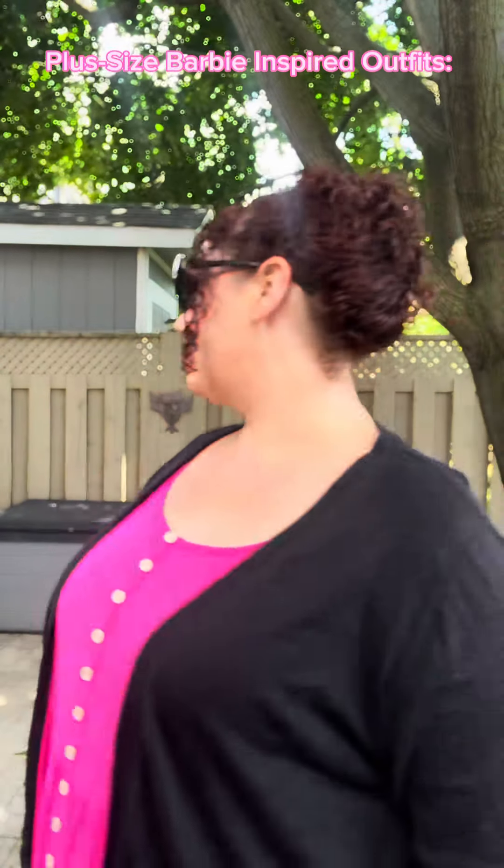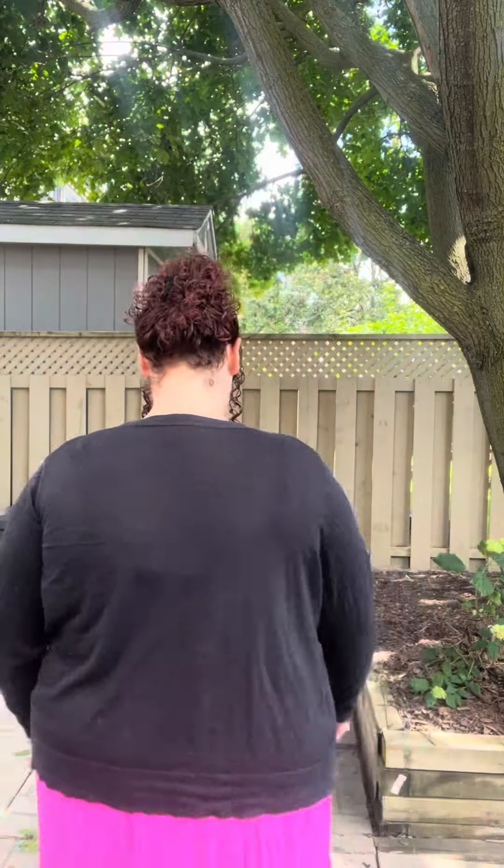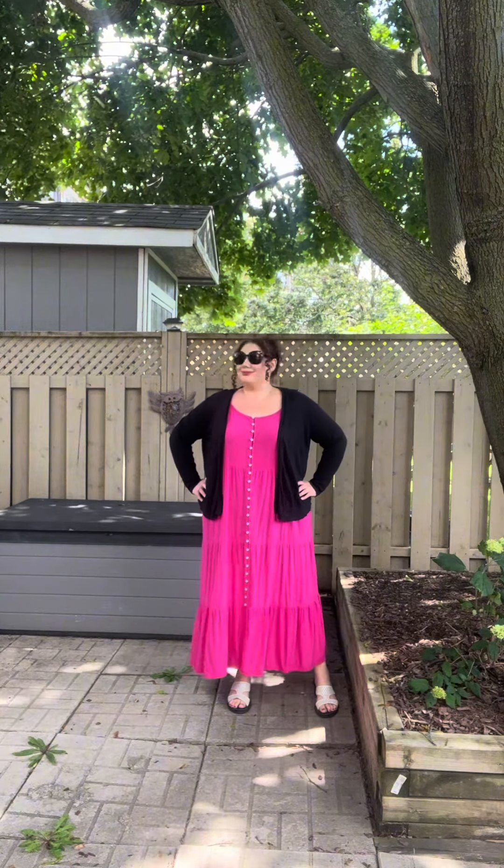Today I have a plus-size Barbie inspired outfit video. This is my bright fuchsia pink outfit. I chose this fuchsia dress from Reitmans in a 3x. I added this black cardigan from Old Navy in a 2x, and the black and white sandals and sunglasses are from Pennington's. I wanted to show different ingredients of pink in this video.